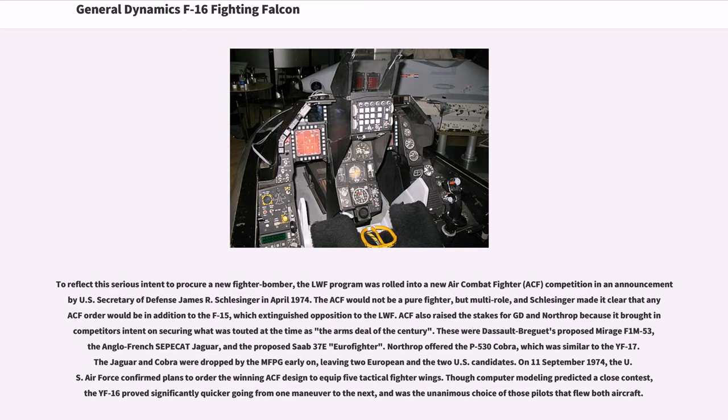ACF also raised the stakes for GD and Northrop because it brought in competitors intent on securing what was touted at the time as the arms deal of the century. These were Dassault's proposed Mirage F1M-53, the Anglo-French Sepecat Jaguar, and the proposed Saab 37E Eurofighter. Northrop offered the P-530 Cobra, which was similar to the YF-17. The Jaguar and Cobra were dropped by the MFPG early on, leaving two European and two U.S. candidates.